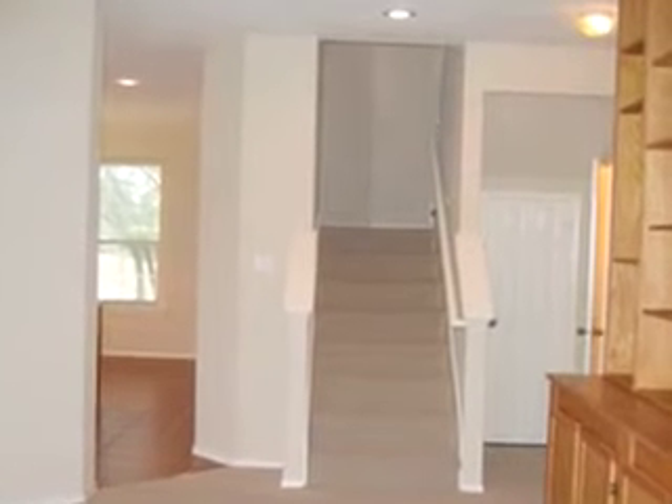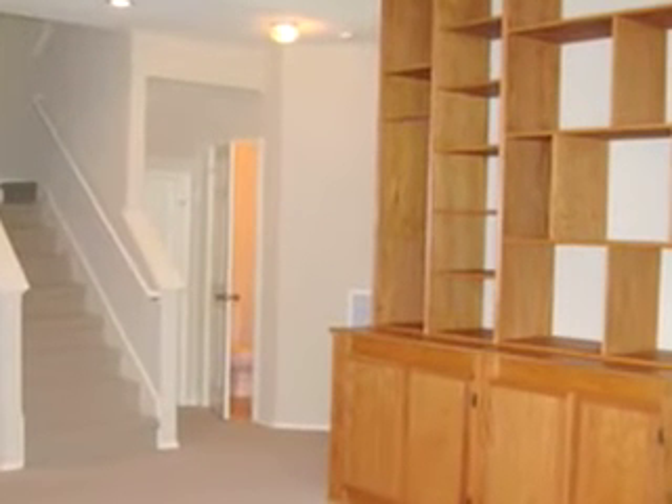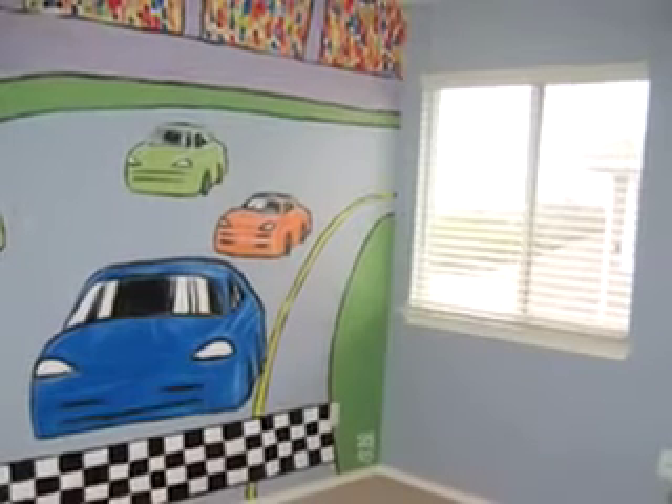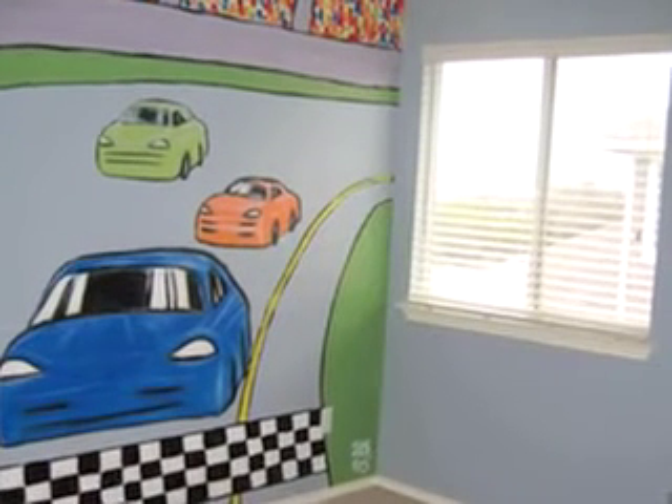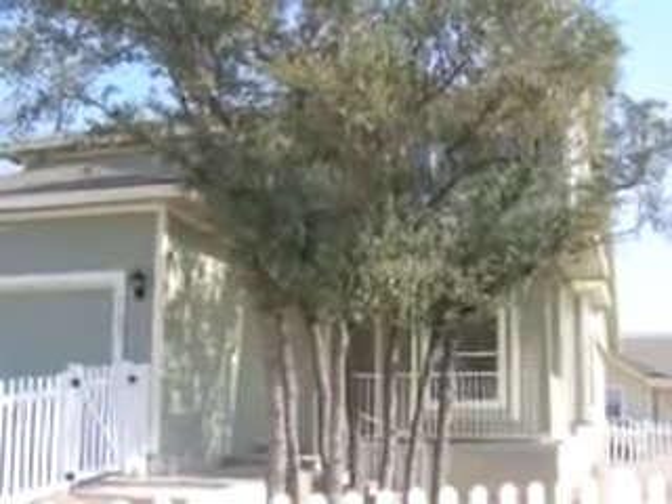Special features: over 2,100 square feet, three bedrooms, two and a half baths, two car rear entry garage, front and rear covered porches, large media room, faux wood blinds throughout, two community pools, great community parks.